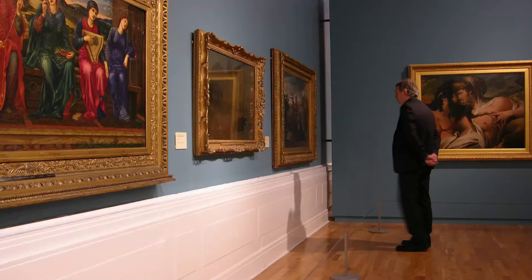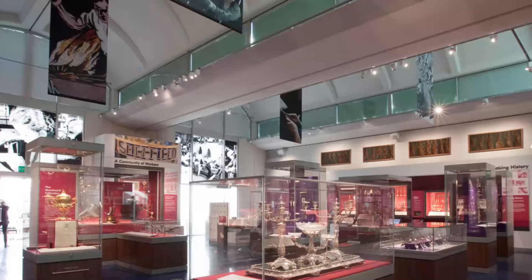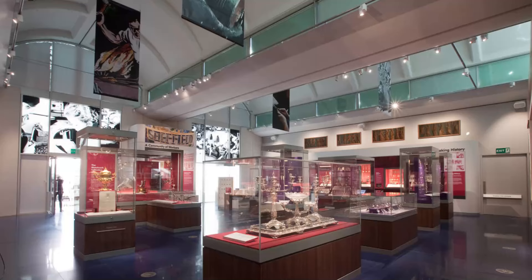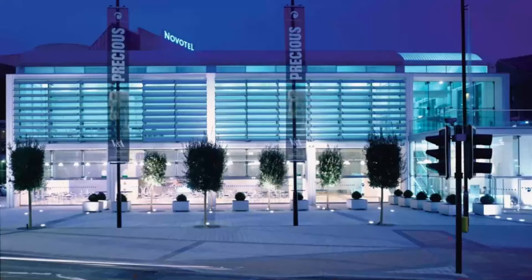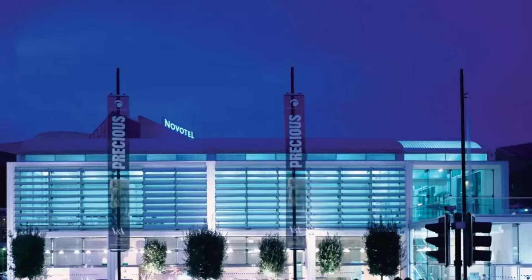Number 10: The Millennium Gallery. Art lovers will also want to visit the nearby Millennium Gallery. This bright, modern attraction features metalwork, contemporary art, and design exhibitions, as well as the city's unique Ruskin collections. It also hosts touring exhibitions from partners including the Victoria and Albert, the Tate, and the National Portrait Gallery. A shop and cafe are located on site.